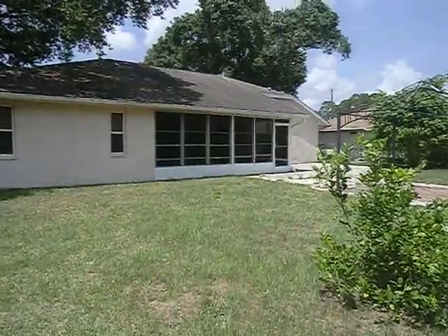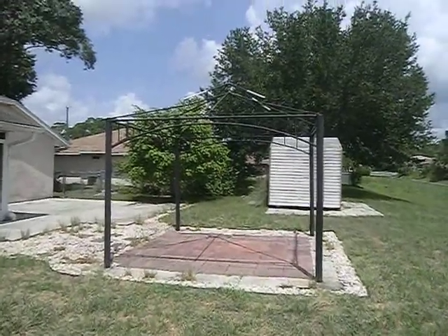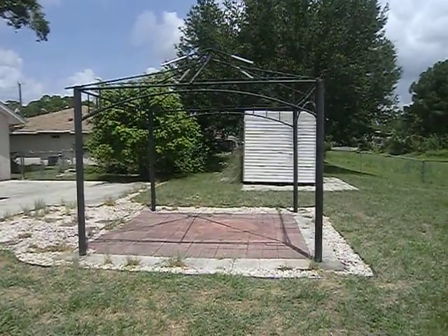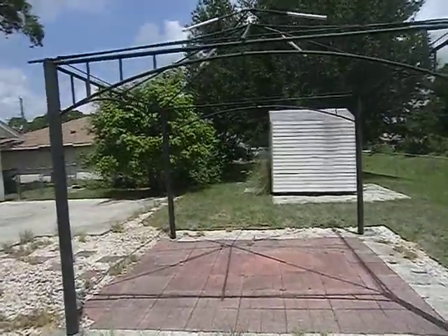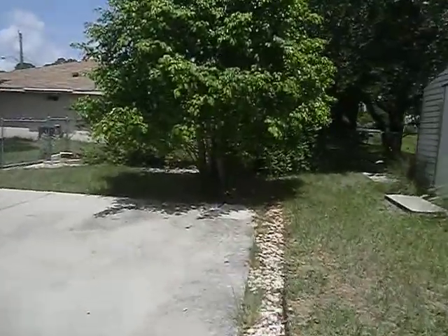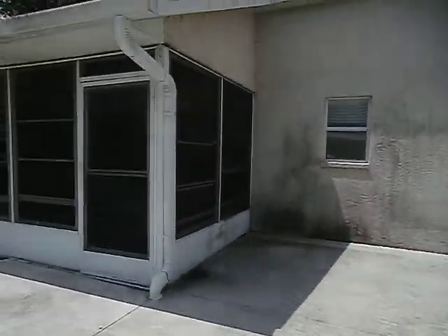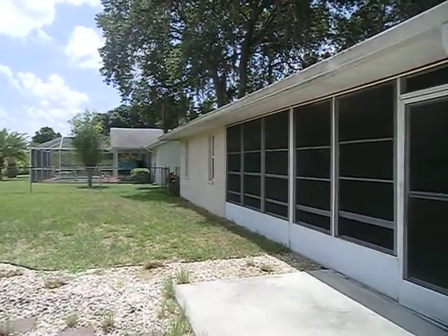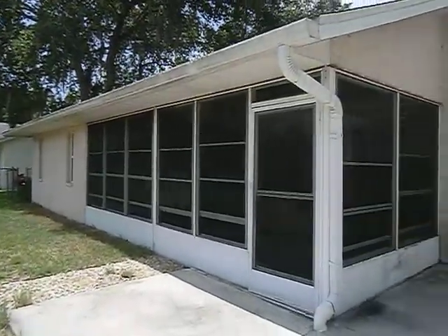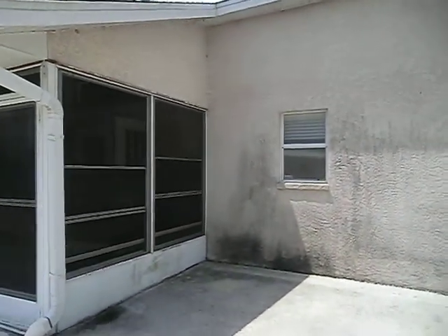There's a screened-in lanai in the back, and there's a little area where it looks like they had a gazebo. You might hear some noise — there's a lawn mower and blower going a couple of lots over. There's a shed back here and a concrete pad area that would be great for grilling. The neighbor's got a really nice pool area in the back — that's where the noise is, but generally it's a very quiet area.